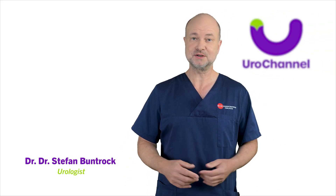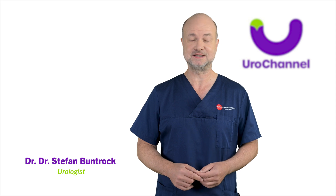In today's video I'll show you how to recognize the signs, what causes it, and the treatment you can't afford to miss. I'm Dr. Stefan Bundrock, a board-certified urologist and specialist in sexual health.